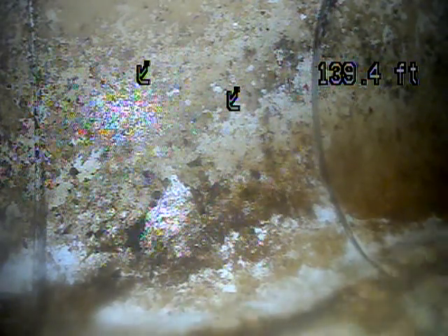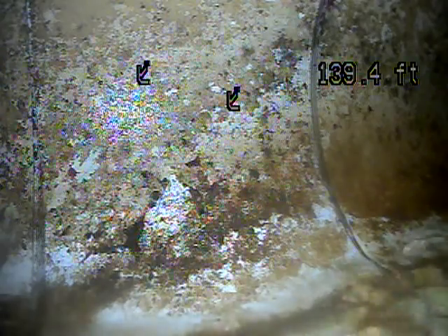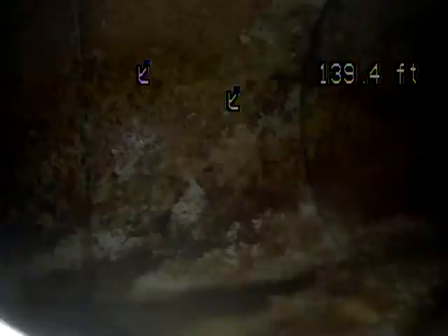This is Andrew Jolly with Jota Home Inspections. We're here today at 4148 Wolf Reed Circle in Eden. It is July 1st, 2020. We've got the camera pushed out 140 feet, all the way up to what looks like the city connection. Now we're going to pull it back and record it and see what we find.